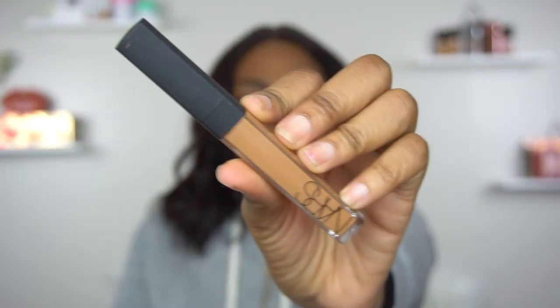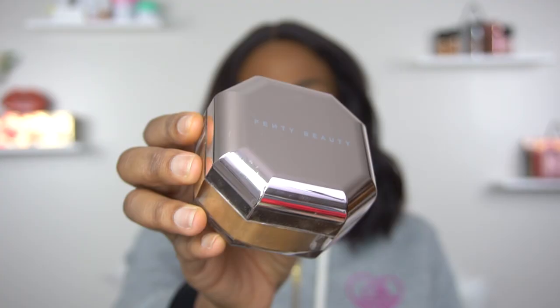Hey guys, welcome back to my channel. I promised I was going to compare some of the Fenty stuff to some more popular products, so that's what this video is going to be about. I'm going to be comparing the Fenty concealer to the NARS Radiant Creamy Concealer, and I'm going to be comparing the Fenty powders to the Huda Beauty powder and the Laura Mercier powder.